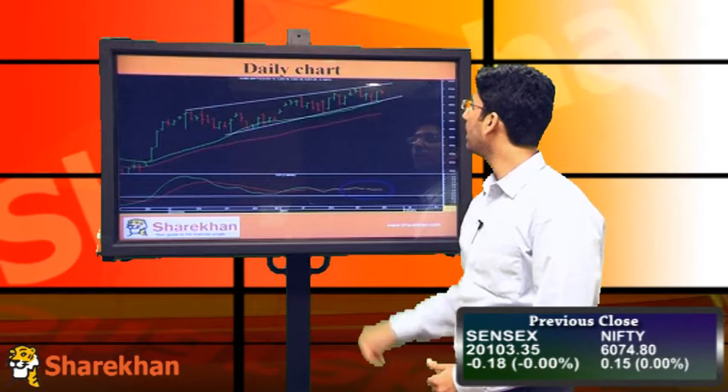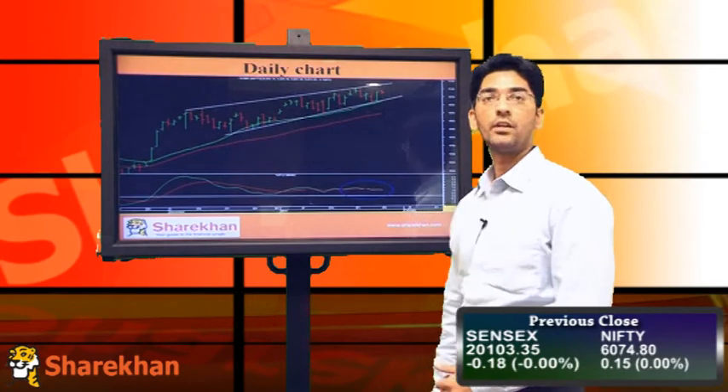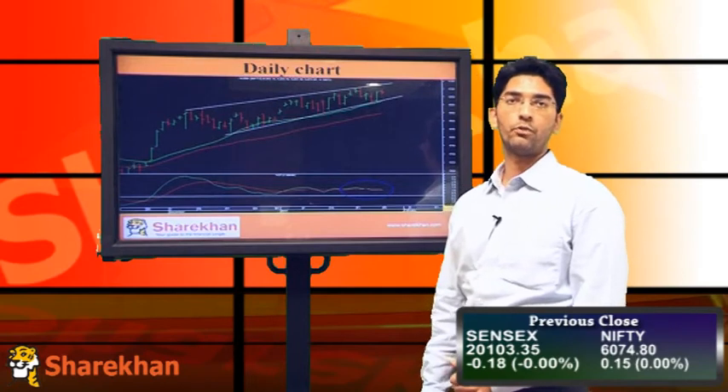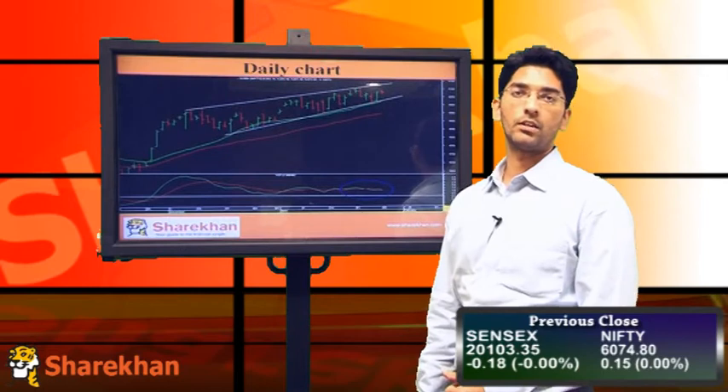On the downside, the 20 DMA and lower end of the pattern, which is close to 6010, is a crucial support zone for Nifty, and once that is broken, Nifty will be set for further downside.